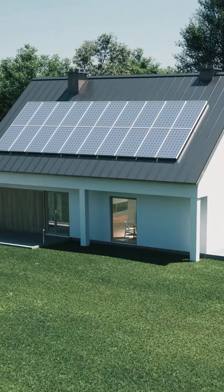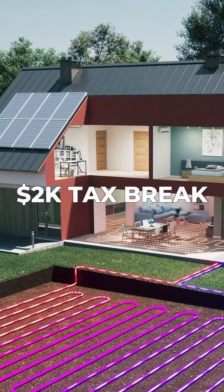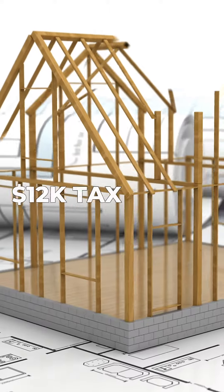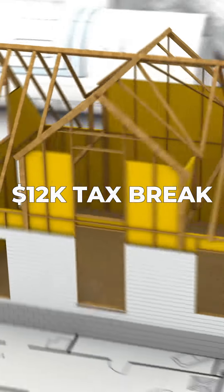Thanks to the Inflation Reduction Act, the IRS will give a $2,000 tax break to homeowners to swap out traditional HVAC systems for heat pumps, or a $1,200 tax break to swap out insulation.